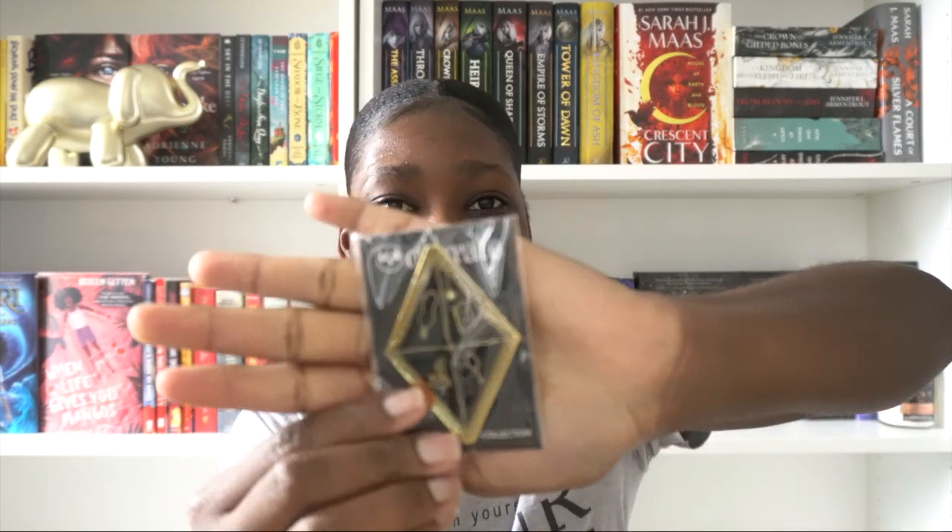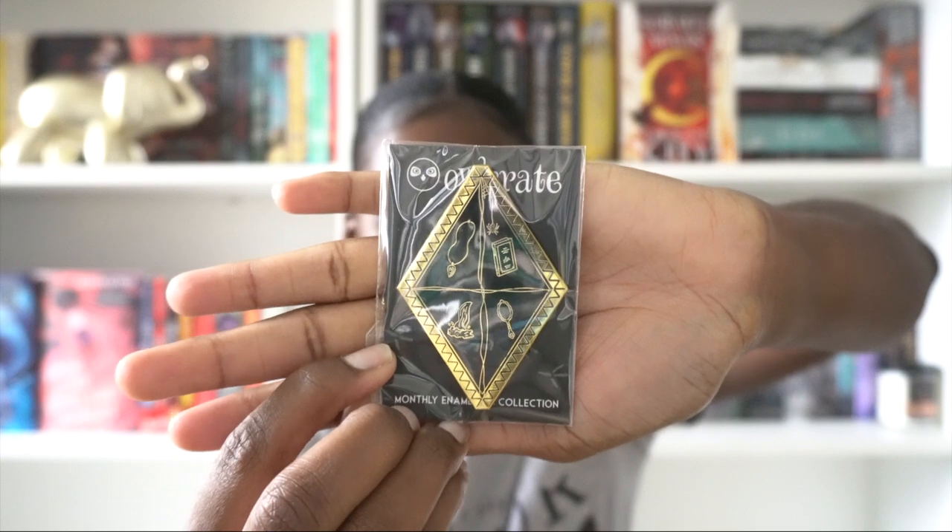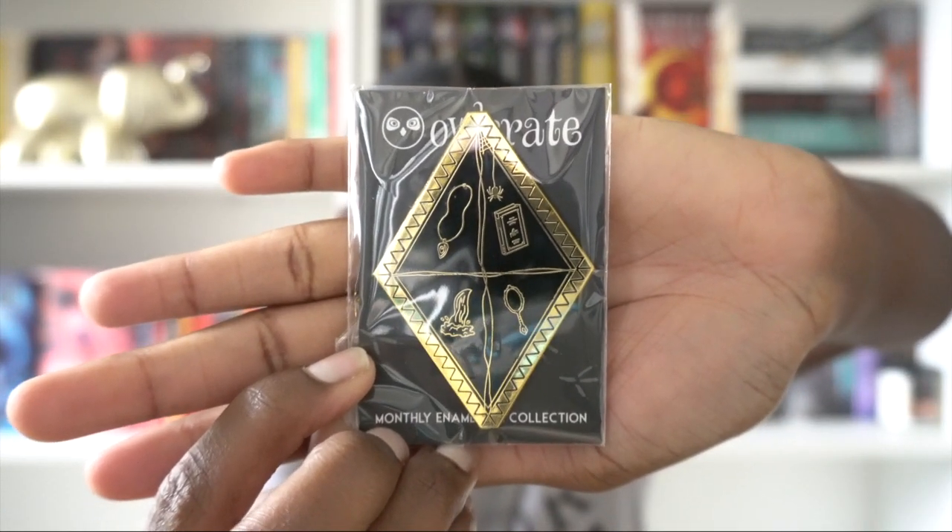I've reached the pin now — wow, this pen is absolutely gorgeous. I have my other pin from the March box on my bookshelf. I need to figure out how to display them because they're too beautiful not to be shown. This is so, so pretty. I love this. I'm actually really liking this box this month — if you haven't watched my March unboxing go check it out — and I'm happy I got it.